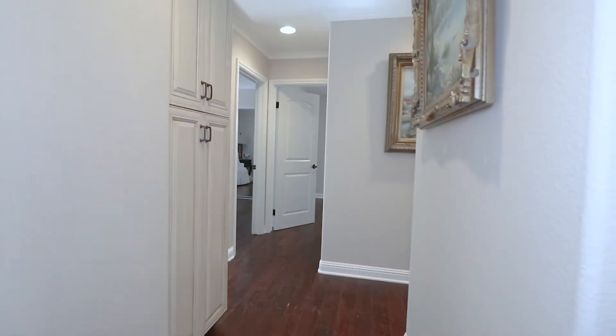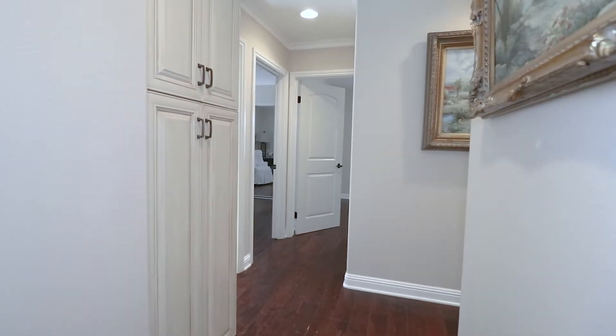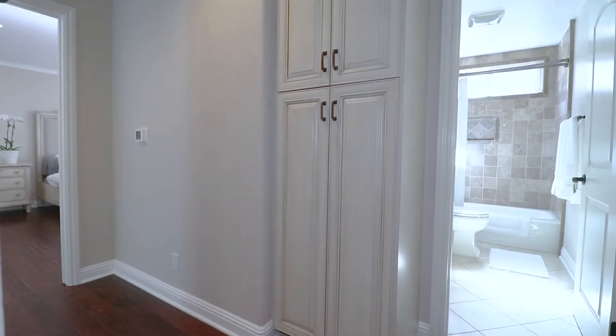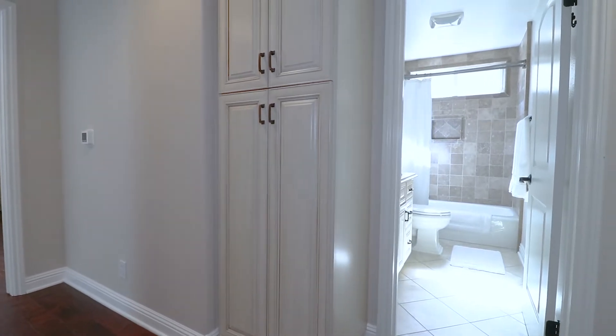As an added bonus, there's an extra hallway linen closet. The HVAC has been relocated to the attic, which means an added extra linen closet in the hallway.